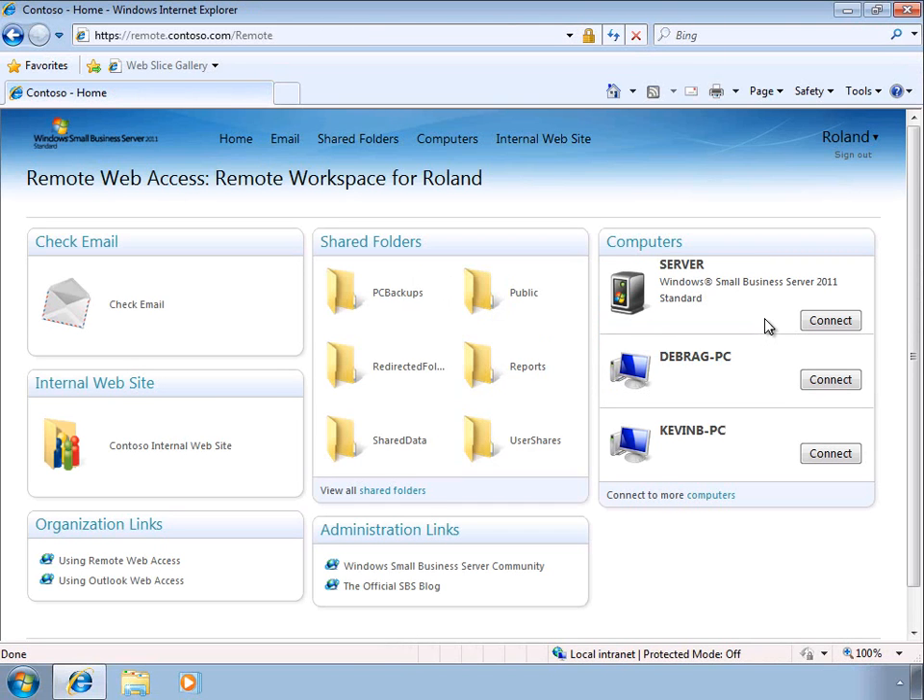Administrators have the ability to connect to the server to perform remote administration. They also have access to a number of administration links which can be customized for each organization.